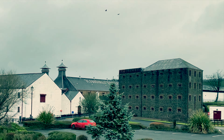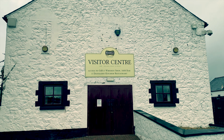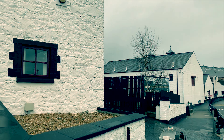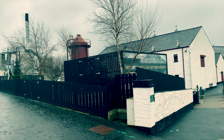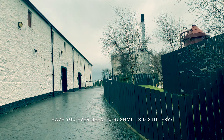I say the oldest licensed distillery because obviously whiskey, like other spirits, has been made for centuries probably. The village gets its name from the many mills which were once prominent along the River Bush, which feeds the distillery. The whiskey, drawing the water it needs in its process from the Bush, is unsurprisingly also called Bushmills.